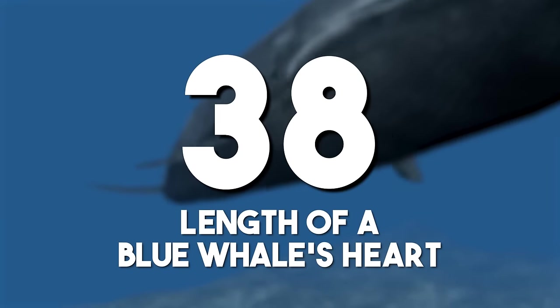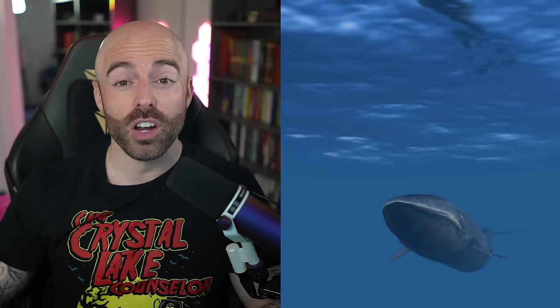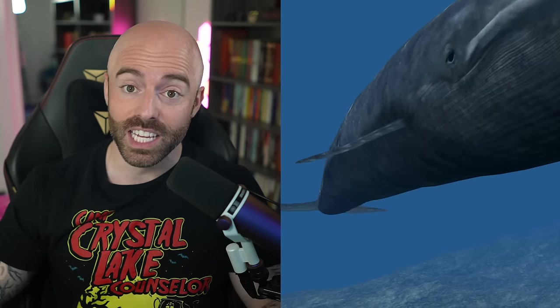The length of a blue whale's heart: the blue whale, the Earth's largest mammal, possesses a heart of impressive proportions — five feet long and 400 pounds, or 1.5 meters and 181 kilograms. Its massive size reflects the physiological adaptations required to support the circulation of blood in such a colossal organism.